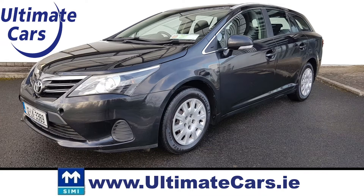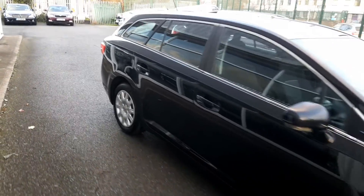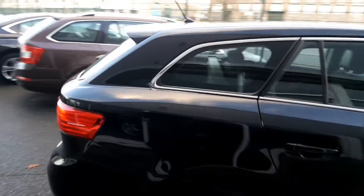Hi, I'm Eugene and welcome to Ultimate Cars. This is a 2012 Toyota Avensis 2.0L diesel with the legendary Toyota reliability.